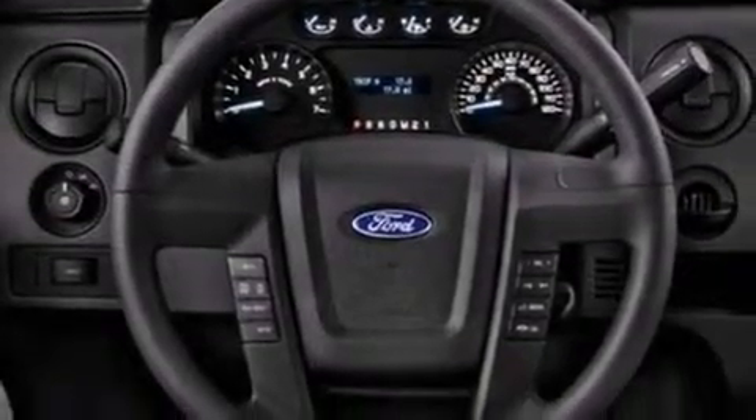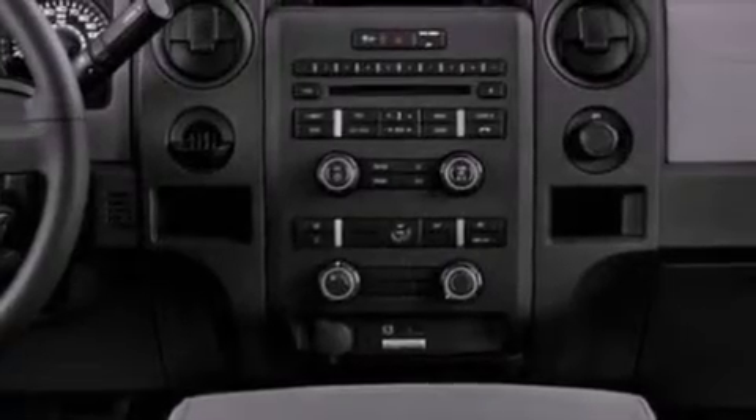Additional features include side curtain airbags, door reinforcement beams, air conditioning, and an auxiliary power outlet.